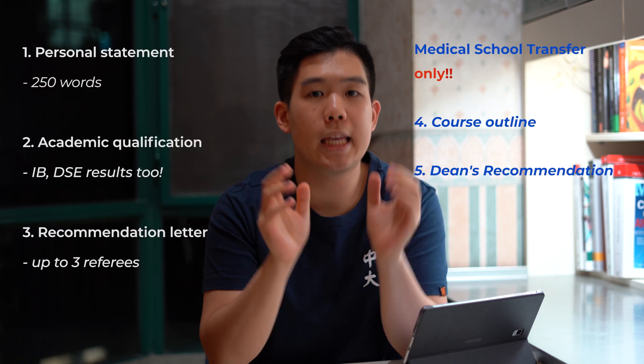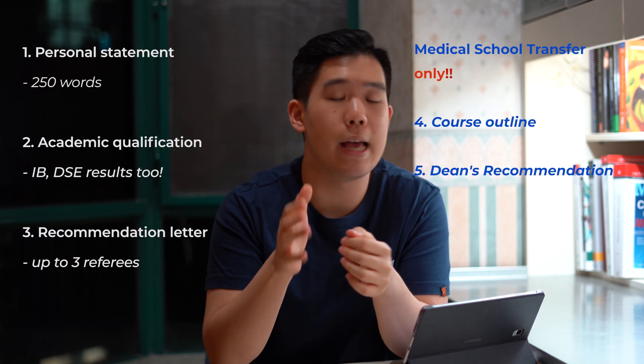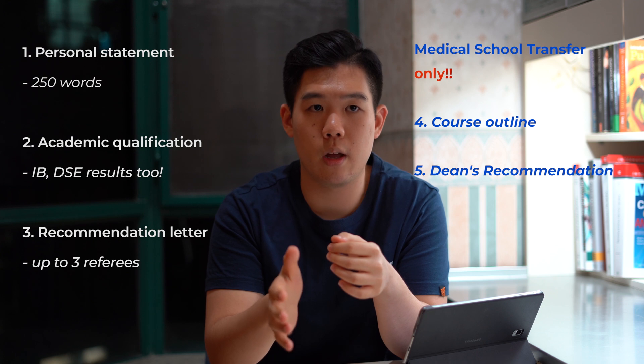The key to submitting documents is uploading them as soon as possible. Don't worry if you may not have all documents right now — say your second semester result or final GPA — you can actually upload these documents after you have submitted your application.